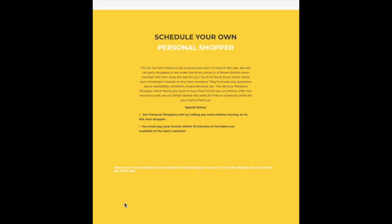All requests will be assisted in the order they are received. You will receive a text message when your time slot is approaching, and a personal shopper will call you when it's your turn.